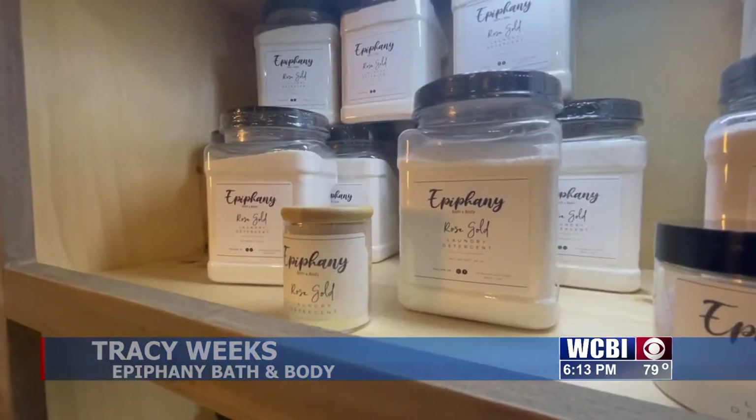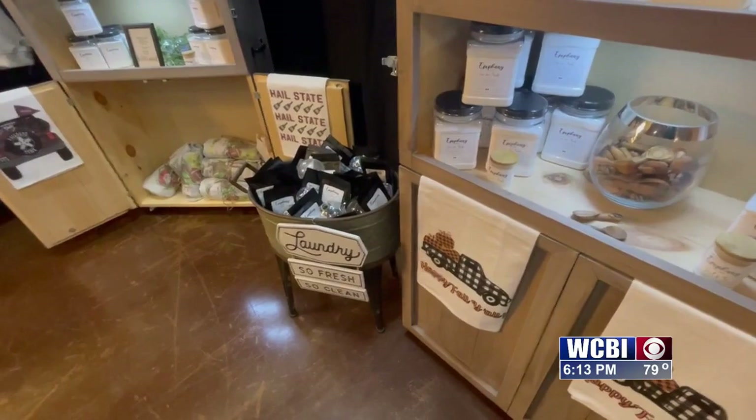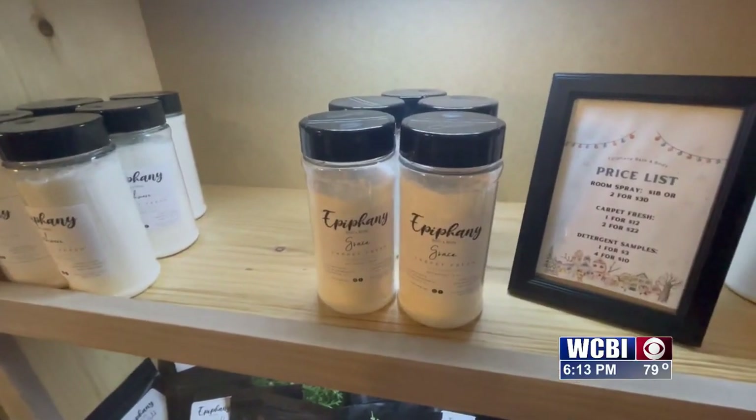We sell bath and body products, detergents, sweatshirts, and it's all natural. Everything we make is all natural and really a lot of it has only just maybe two or three ingredients.